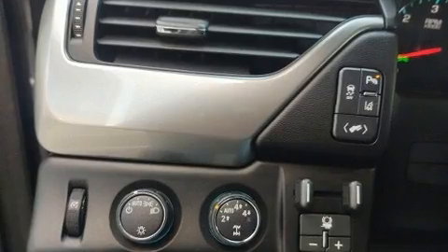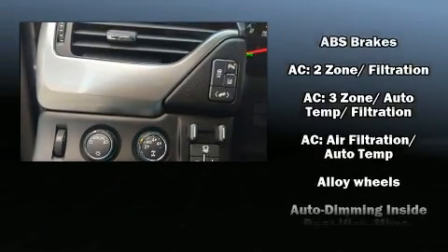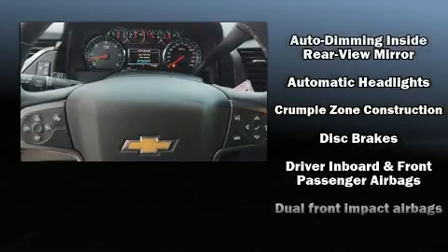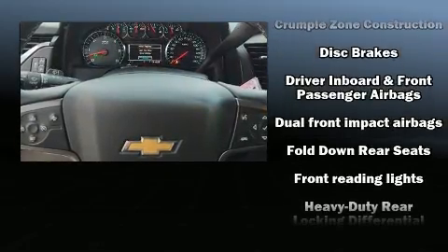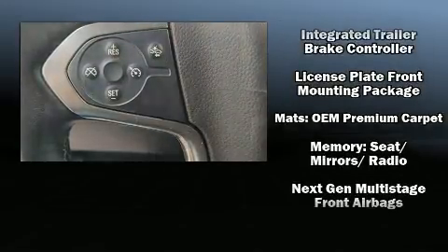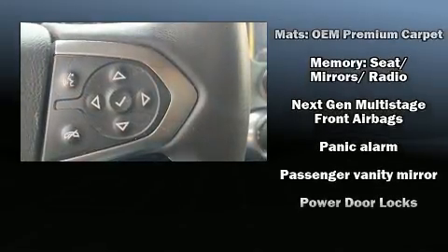Passenger security is always assured thanks to various safety features such as head curtain airbags, a panic alarm, OnStar, and four wheel disc brakes with ABS. You'll never lose visibility with rain sensing wipers, which activate automatically when the drops start to fall.